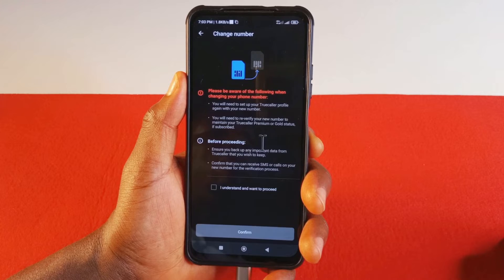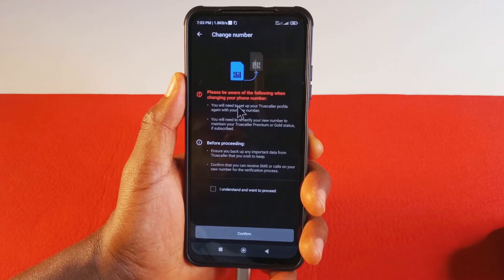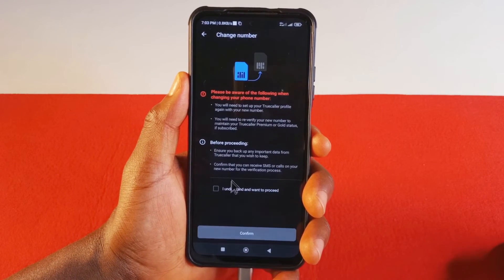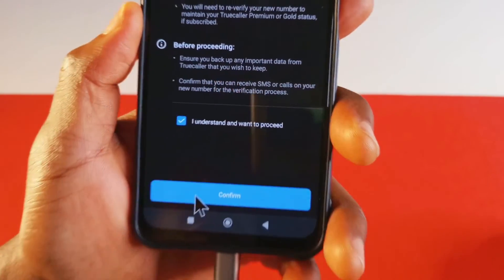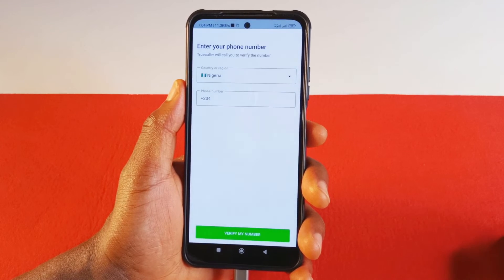You wouldn't be losing your text messages or your call history. I don't even know why they made it seem so serious to log out from the platform. So you just need to tap 'I understand and want to proceed,' then tap Confirm.